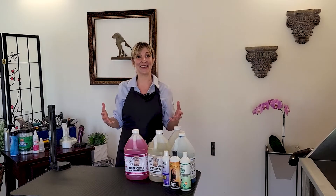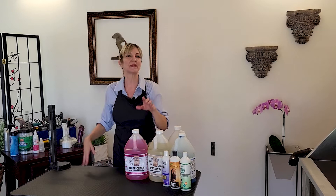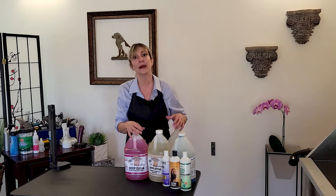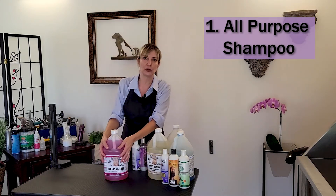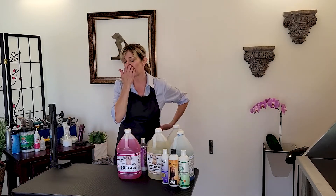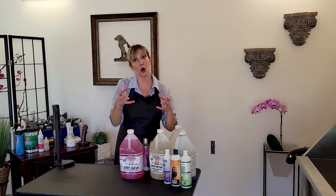Now that we know the science, let's go through the types of shampoo categories you'll commonly see in a professional grooming environment. We don't have one shampoo that solves all client issues — depending on what's going on with our clients, we choose a certain type. Professional pet groomers will usually have an all-purpose shampoo that they use for about 70% of their dogs. It's usually highly dilutable, very gentle, but provides a deep clean. I choose the Deep Clean from EnviroGroom as my general all-purpose shampoo.